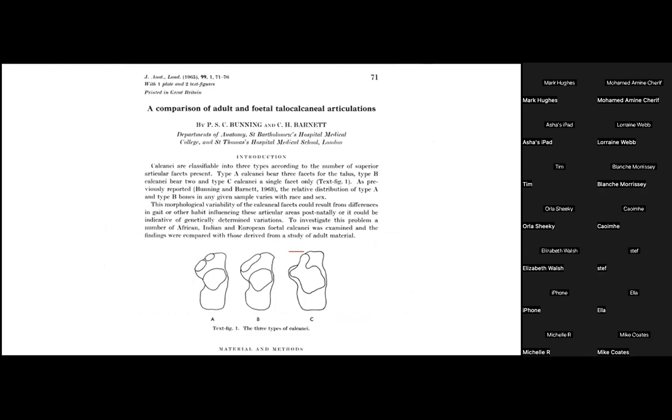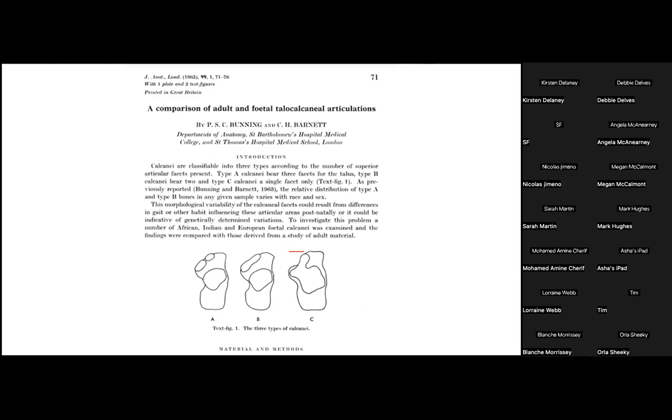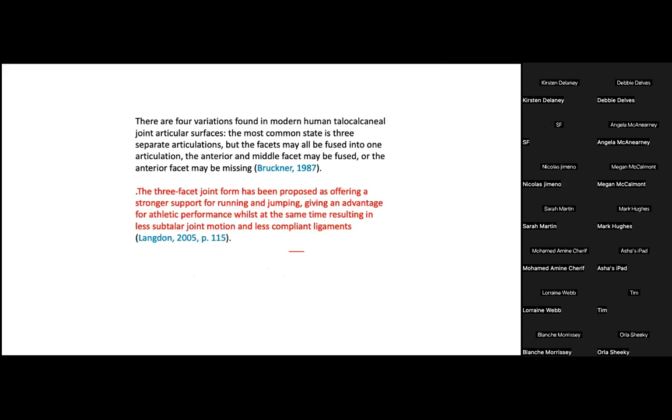Other researchers looking at specimens of stillborn children have shown variations of the three facets of the calcaneus and speculated that these variations relate to the development of the arch of the foot. Depending on the level of flat foot deformity, and even comparing African adults versus European adults, there appears to be a difference in the shape of the anterior middle facet of the acetabulum pedis. The three-facet joint form has been proposed as offering stronger support for running and jumping, while lack of development of the anterior middle facet has been linked to instability and perhaps flat foot deformity.